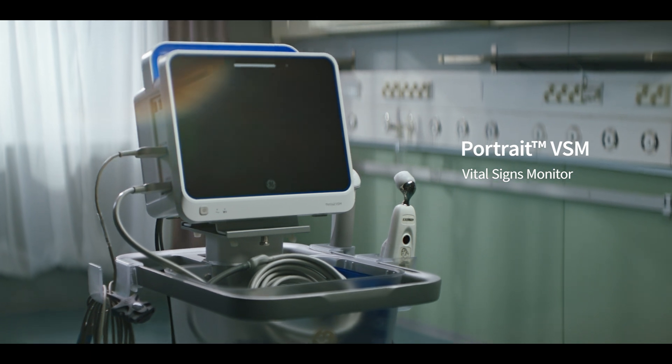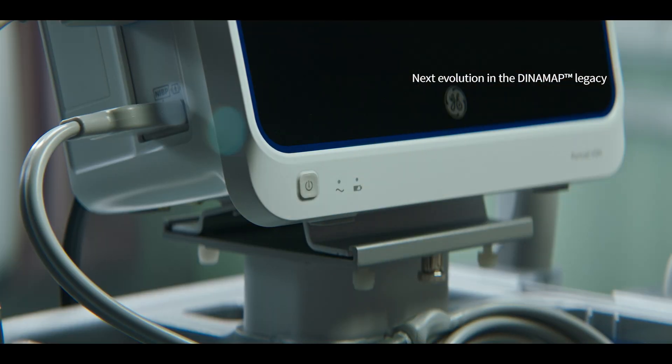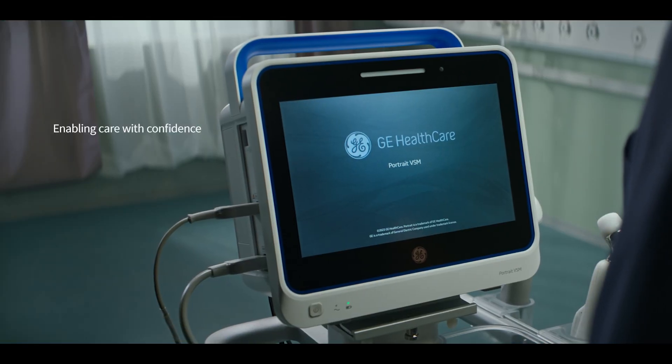Portrait VSM, GE Healthcare's advanced vital signs monitor, is a compact but powerful device that builds on proven DynaMap technology with an enhanced design to meet your needs.